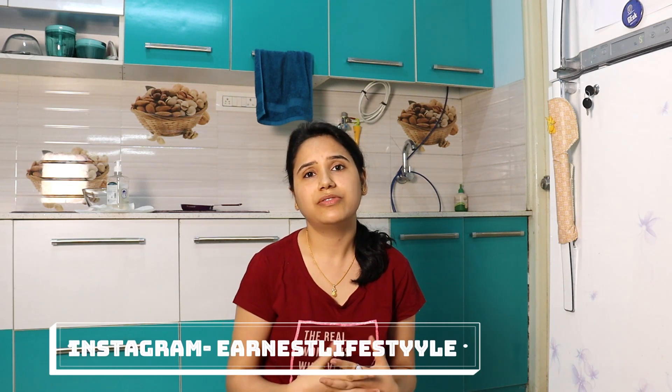Hello guys, welcome back to my channel. In today's video I'll talk about how we can properly clean our vegetables and produce during the coronavirus outbreak. I did a lot of reading and got to know certain things we should and shouldn't do, based on guidelines from major organizations like NHS and WHO.